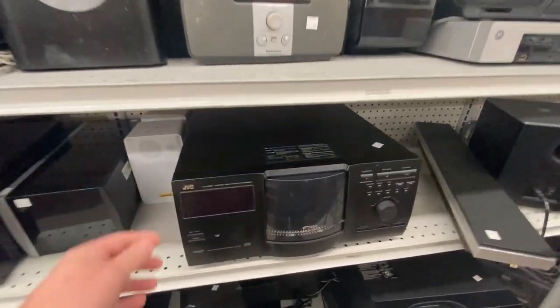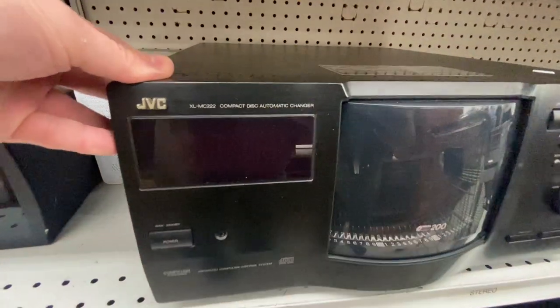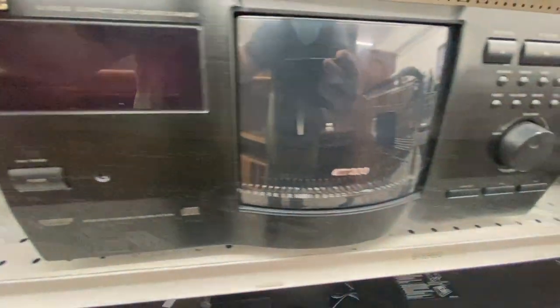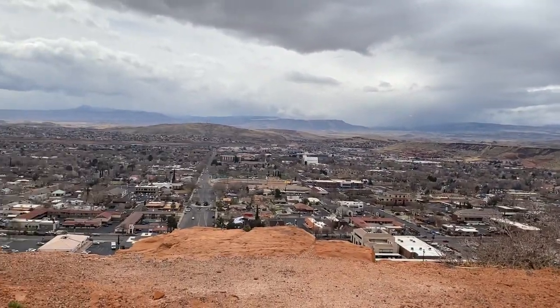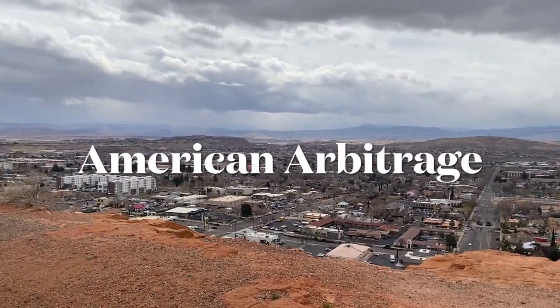That is what I'm talking about. This is the kind of electronic find I was hoping for today. Hey everybody, Kerry here. I hope you're having an awesome day. I'm Kerry, aka American Arbitrage, and in this video I'm going to go thrifting looking for profitable items that I can flip on eBay, Amazon, Mercari, and Facebook Marketplace. Follow along and let's see what kind of treasures I find to flip online.